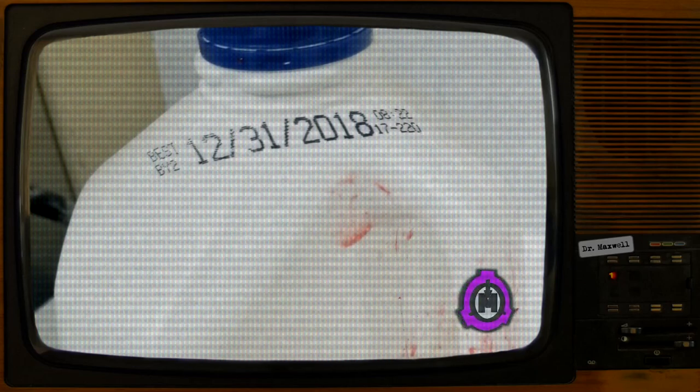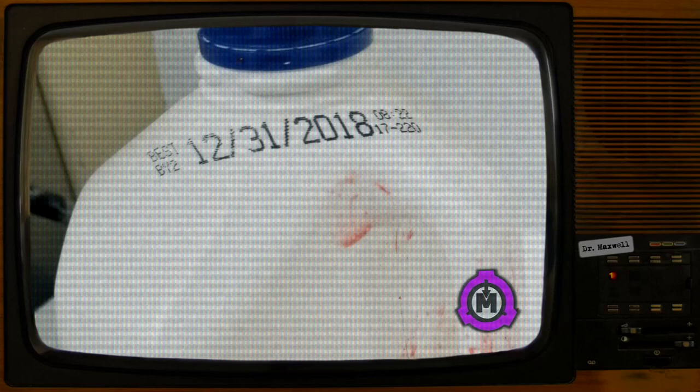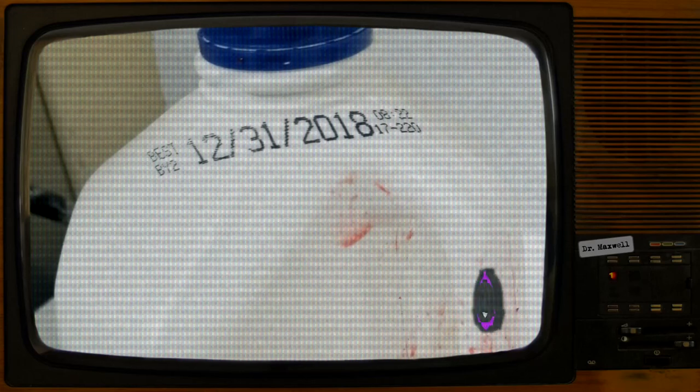Test Log: Below is a log of attempts to open SCP-4739. All tests were overseen by Researcher Danica. Test 1 — Procedure: D-1594 is instructed to open SCP-4739. All available personnel have been instructed to watch D-1594. Result: D-1594 drops SCP-4739 in an attempt to guard their chest, which suddenly gained two large gashes down the center. Guard and research personnel halt conversation to aid D-1594. No visual on SCP-4739's attack was recorded.